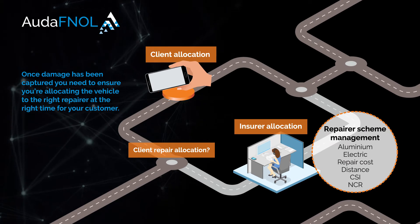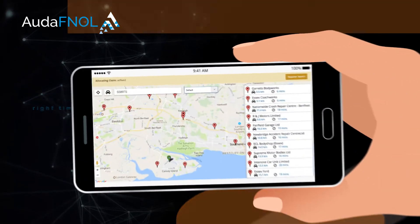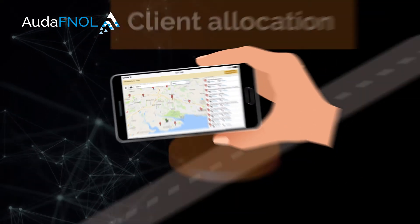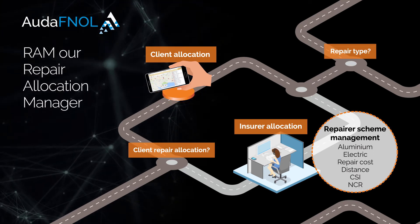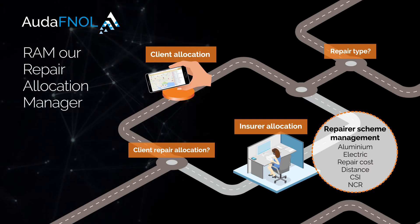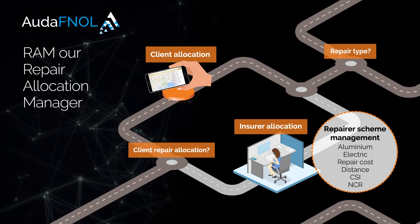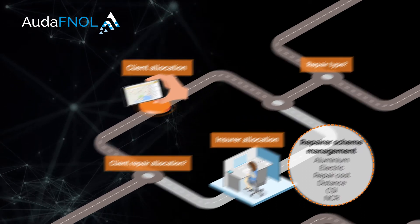Once damage has been captured, you need to ensure you're allocating the vehicle to the right repairer at the right time for your customer. Ouda FNOL supports smart repairer allocation using RAM, our Repairer Allocation Manager. The allocation of the repair is driven by the type of damage sustained and the vehicle type, using pre-defined automated rules and insurer scheme management.